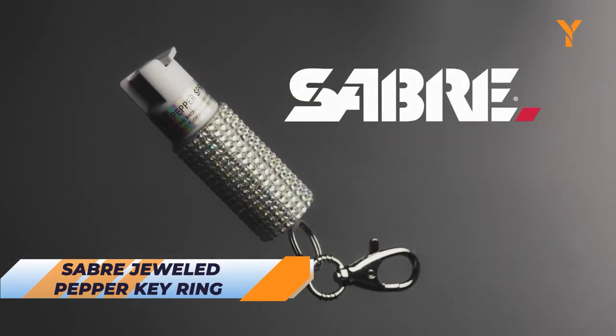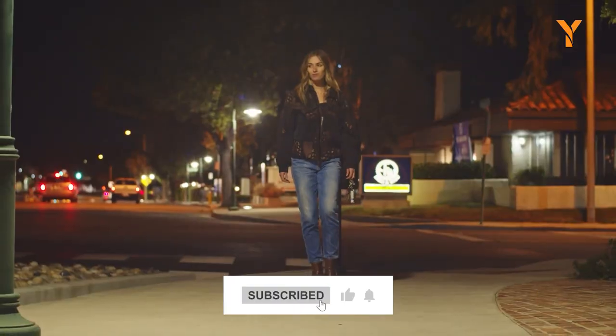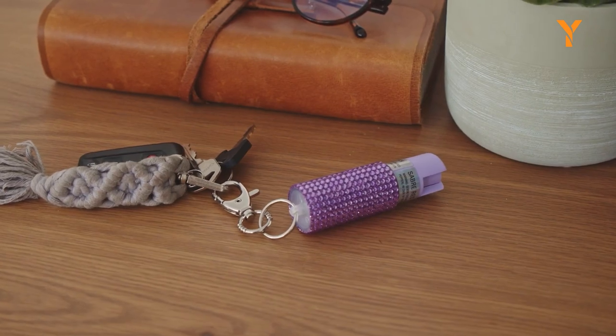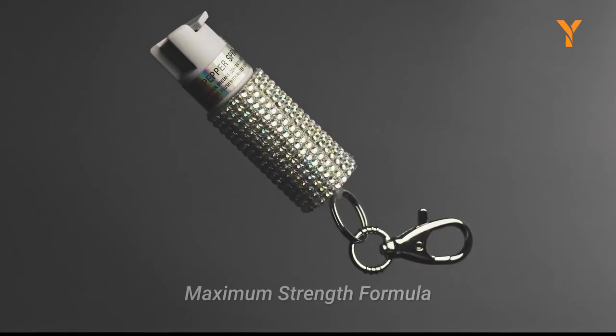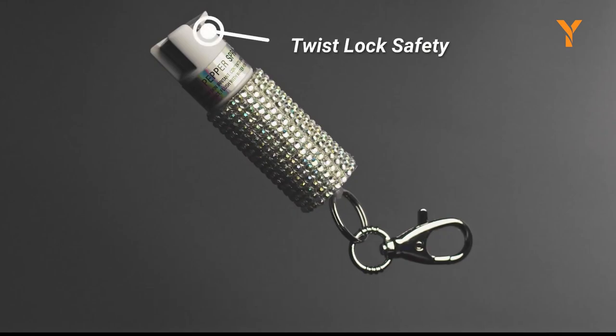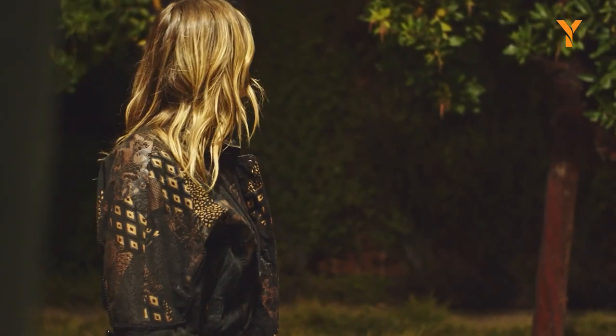Upgrade your self-defense style with the Sabre Jeweled Pepper Spray with Key Ring. With 25 bursts and a safe distance range, it provides reliable protection against multiple threats. Sabre's maximum strength formulation ensures peace of mind and certainty in its effectiveness. The twist lock safety prevents accidental discharge, while the snap clip allows for quick attachment to keys or bags, ensuring easy access to your defense when needed most.